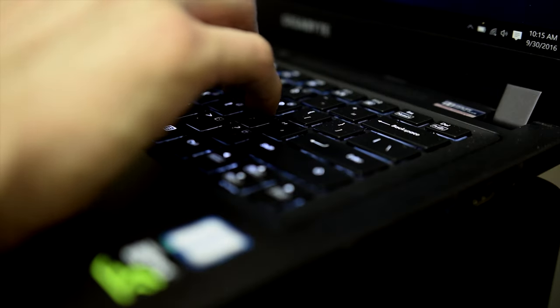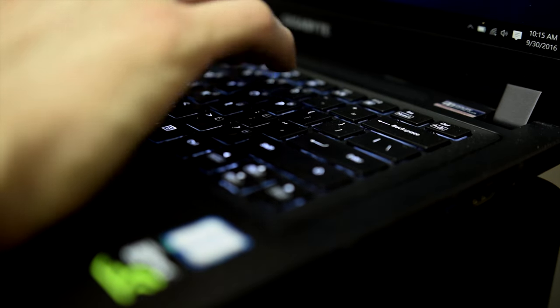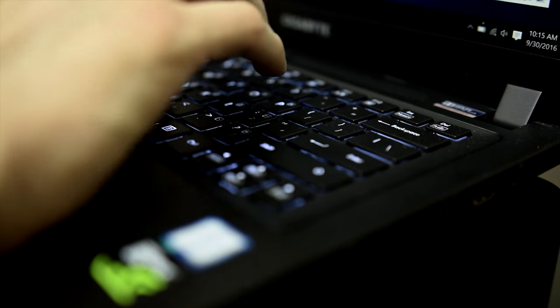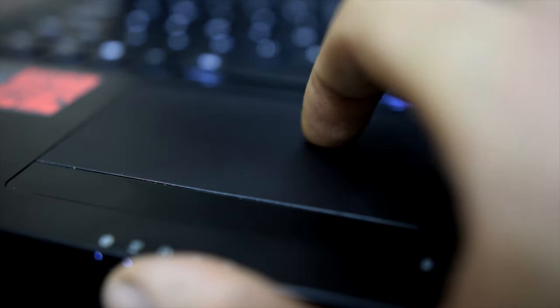The 10-keyless chiclet keyboard was as good as you can expect from chiclet keys — no complaints for me — and the white backlight was bright enough to enjoy in dark environments. The smooth touchpad was easy to use, properly responsive, and I'm entirely grateful for the fact that Gigabyte chose to include a dedicated click button as opposed to one integrated into the touchpad.